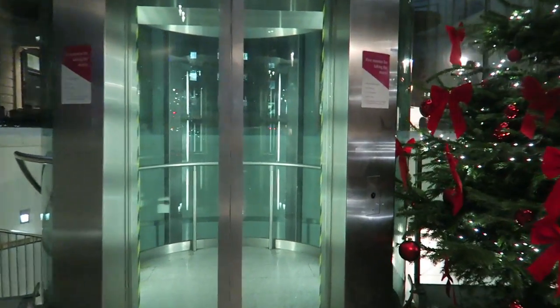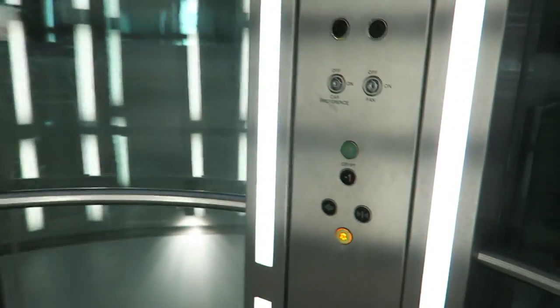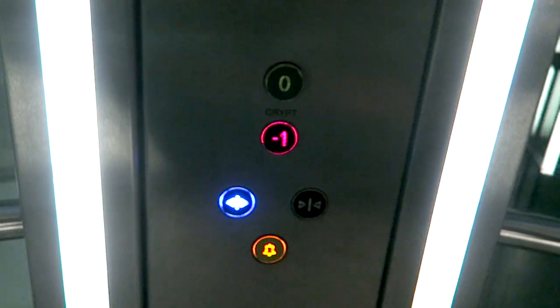They encourage you to take the stairs — there are signs there encouraging that. But the lift is so cinematic, it's like a Hollywood movie set. How many lifts have one button? The crypt. Minus one — the crypt. Here we go. It's like Hollywood built this for a movie like The Da Vinci Code or something.